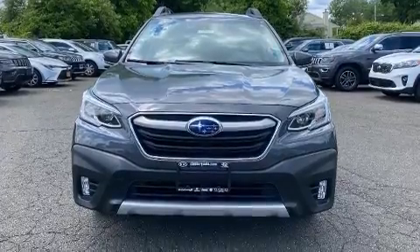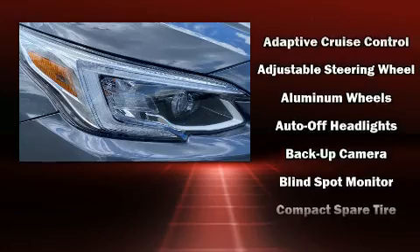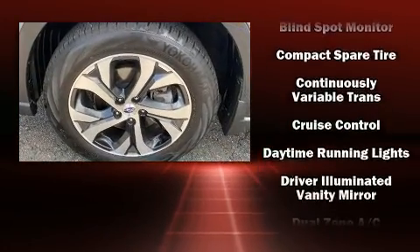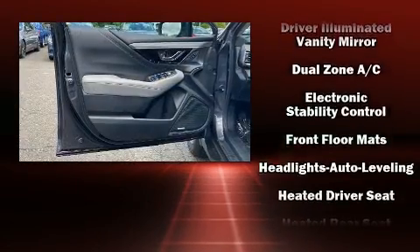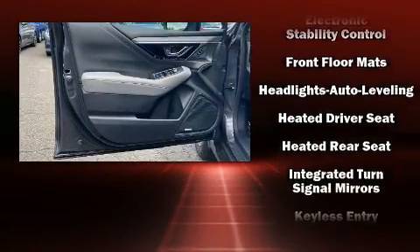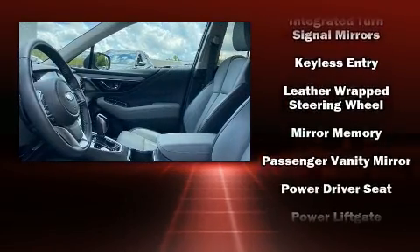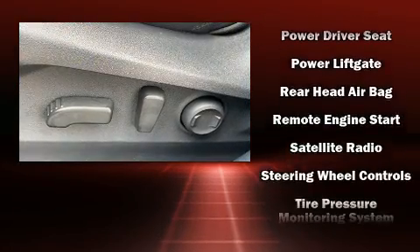Subaru also prioritized safety and security with features such as dual front impact airbags with occupant sensing airbag, head curtain airbags, traction control, brake assist, a panic alarm, an emergency communication system, and four-wheel disc brakes with ABS. Various mechanical systems are monitored by electronic stability control, keeping you on your intended path.